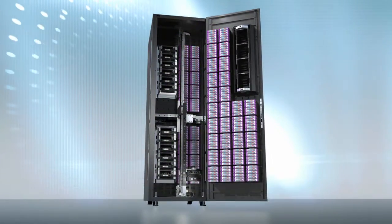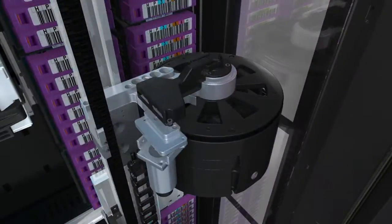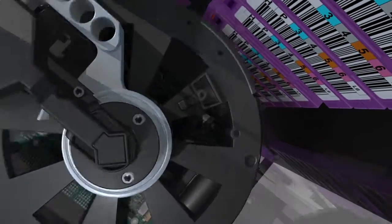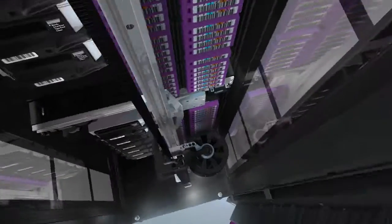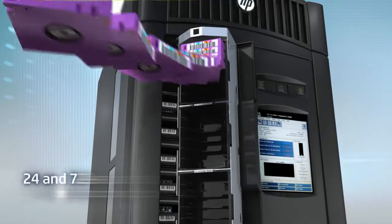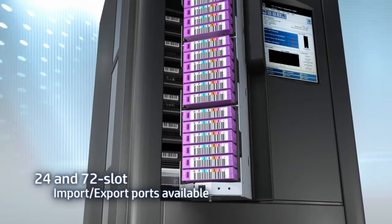With the HP ESL G3, you can choose from a range of base configurations and scale to more than 7,000 tape cartridges in increments of 100 slots for capacity on demand. Incorporating between 1 and 96 tape drives in up to 16 frames, you can consolidate and store up to 44 petabytes of compressed enterprise data.